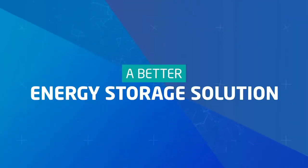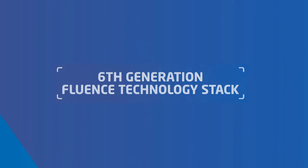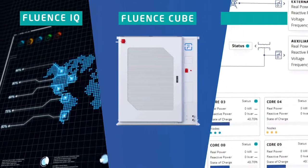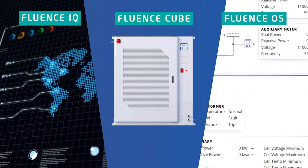The Fluentz technology stack lays the foundation for better energy storage, incorporating over 12 years of industry-leading design, market knowledge, and deployment experience.